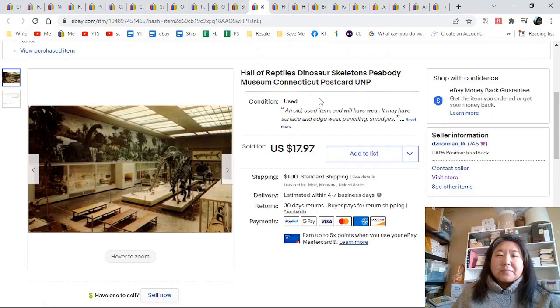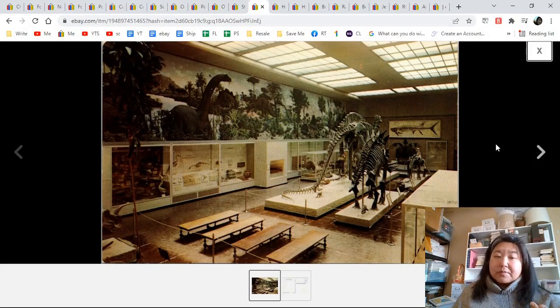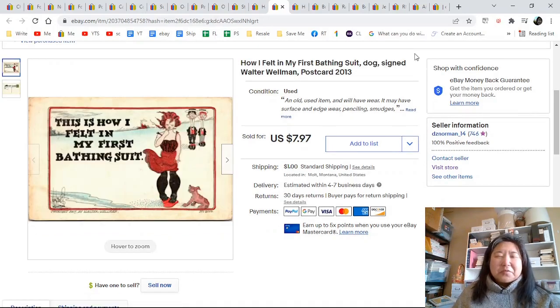Hall of Reptiles, dinosaur skeletons — I don't know what else to say, it's dinosaurs. I've actually sold a couple of these now for a good amount of money. It was unposted. I put it up at auction first for around $9 or $12 and it didn't sell, so I listed it for $17 something and it sold. You never know.